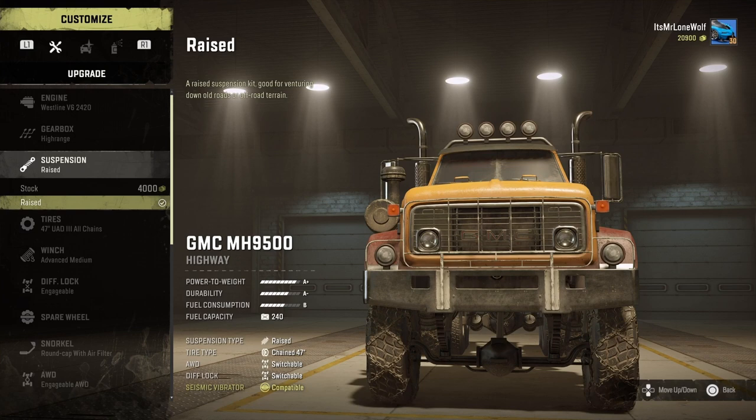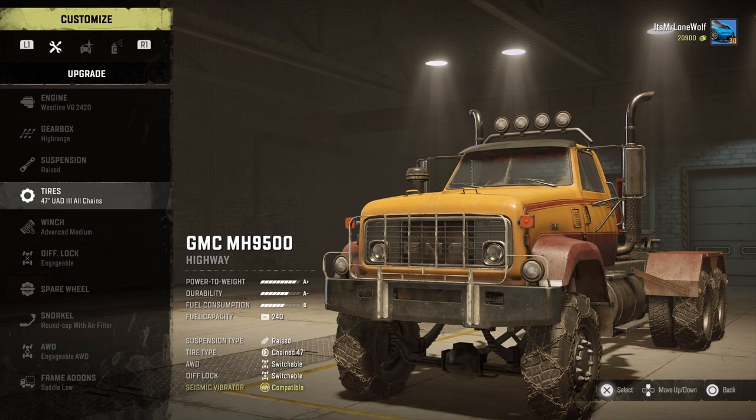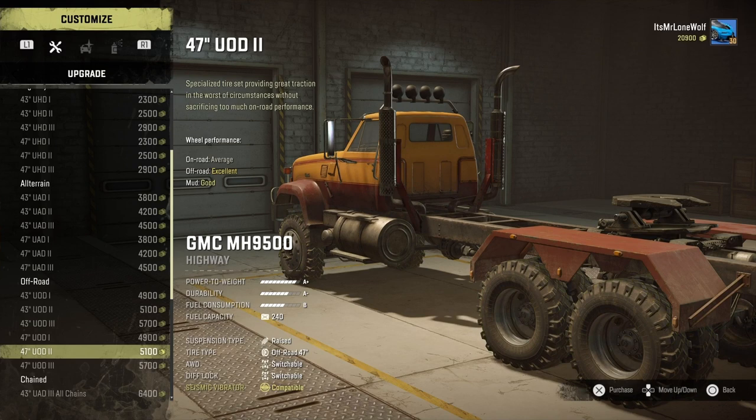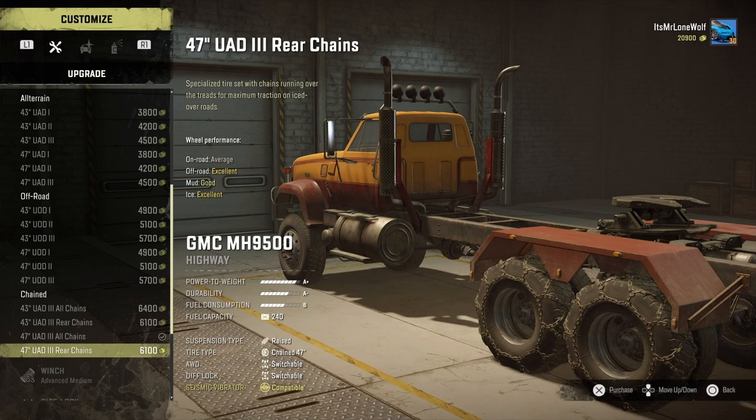As for the suspension, it raises it a pretty decent amount on this one. You can kind of see from where the diff is about level with the bumper - it goes up quite nicely. As for tyres, because it's got the dual rears, there's no muds or anything for it so you go highway, all-terrain, off-road, and then chained. I'm going to stick with the chained.